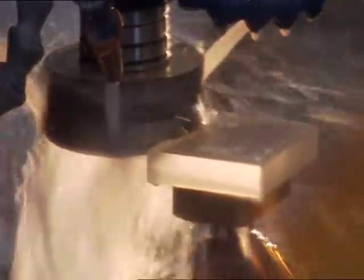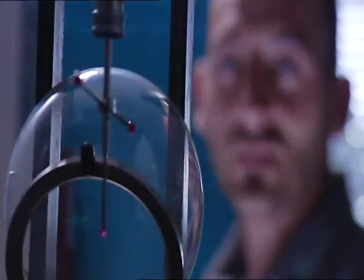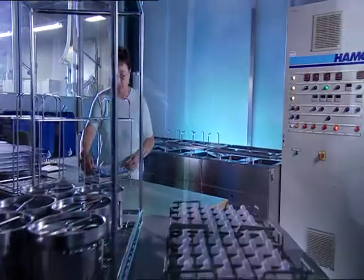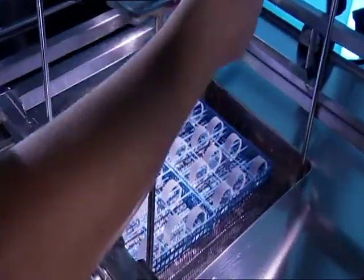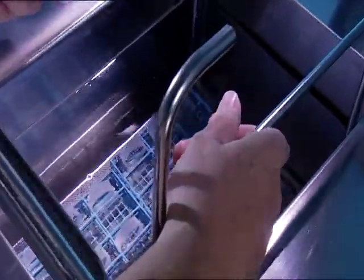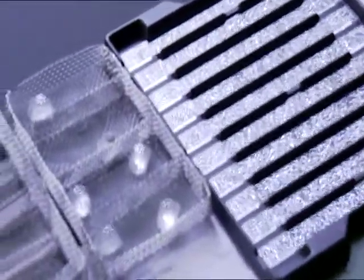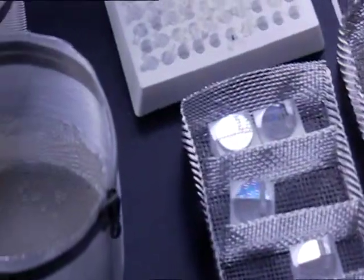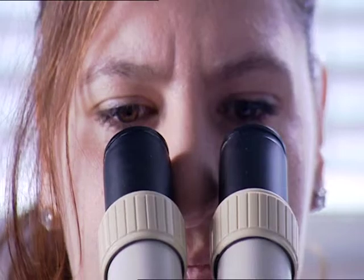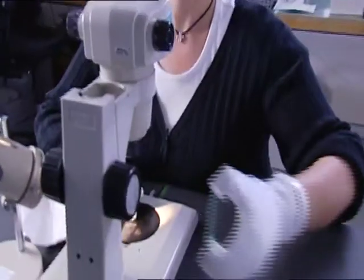Work on highly sensitive components calls for a high degree of accuracy and total concentration. Professional excellence and experienced production teams guarantee perfect results — a result that will be quality controlled time and again to guarantee a perfect product.